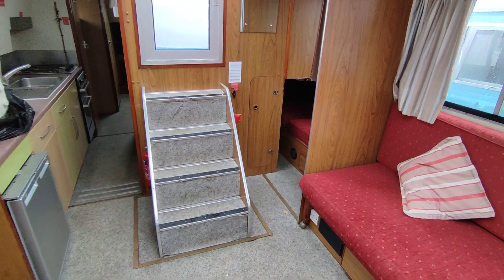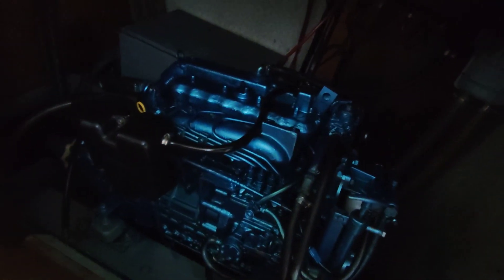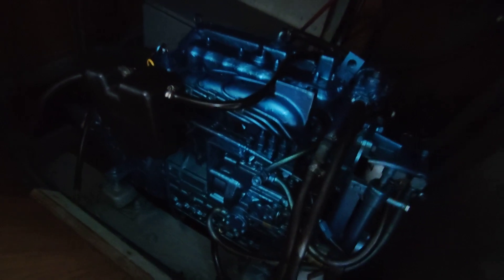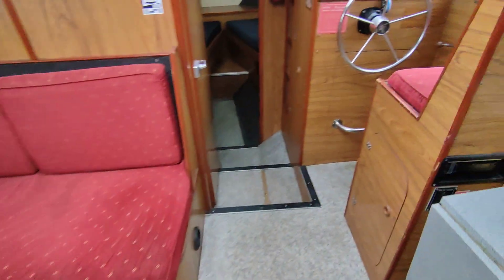Pretty quiet inside, considering the engine is just behind this wall. Nanny diesels are not noisy. Really nice engine consideration.